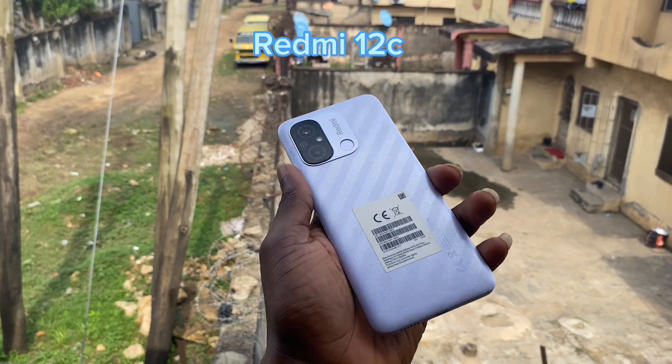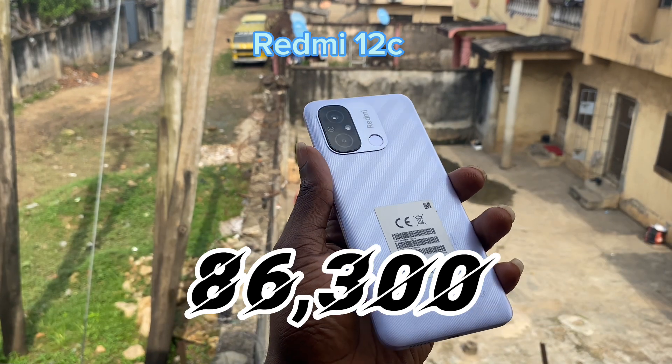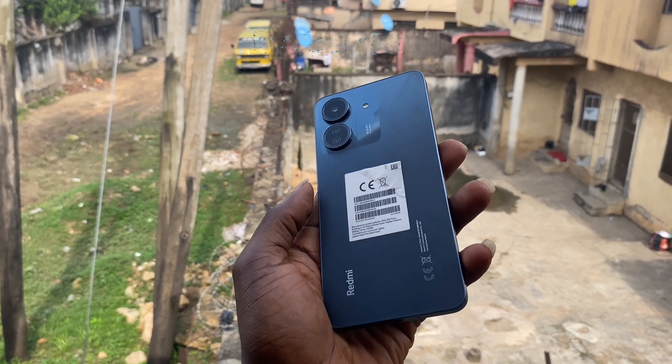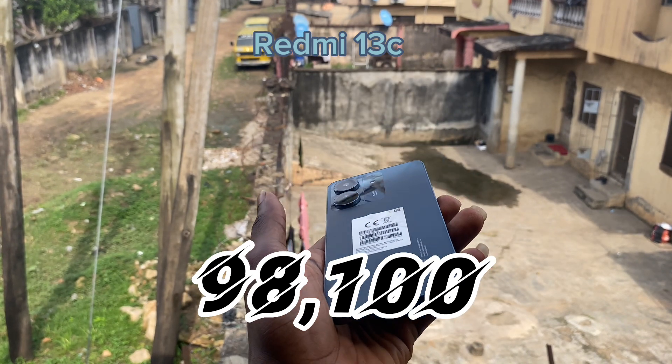They both use the same rear camera. The 12C has a 50MP camera and the 13C also has a 50MP camera. However, the front camera of the 12C is 5MP while the front camera of the 13C is 8MP.